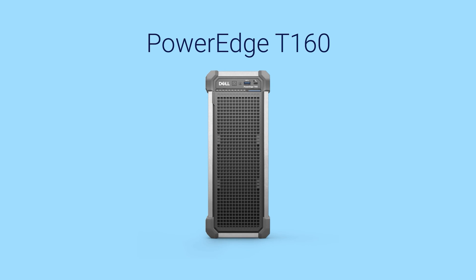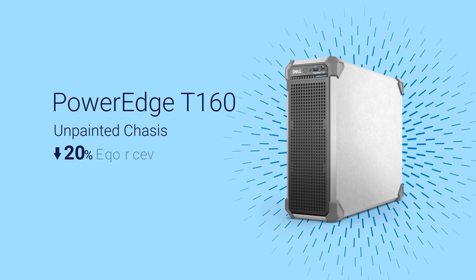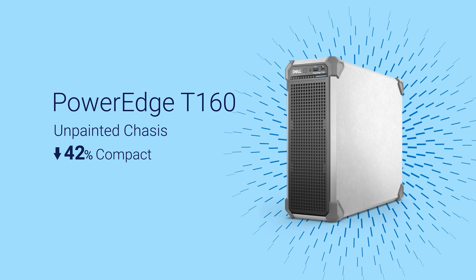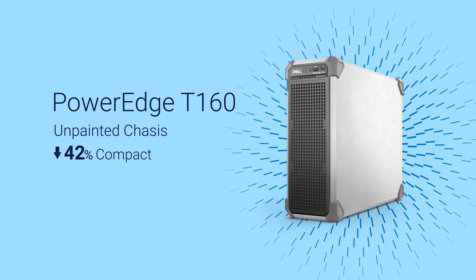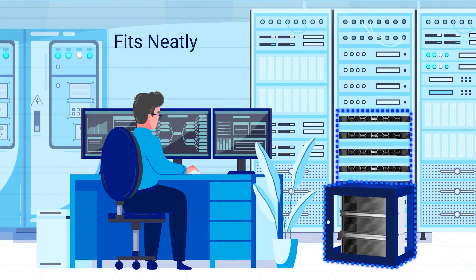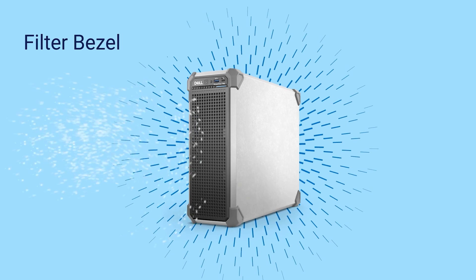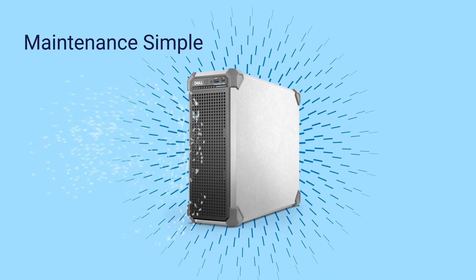The PowerEdge T160 is the first ever tower server with an unpainted chassis, which is 42% more compact when compared to the previous T150. Designed to fit neatly wherever you need it without increasing footprint. Plus, its convenient filter bezel ensures protection against dust and grease, keeping maintenance simple.